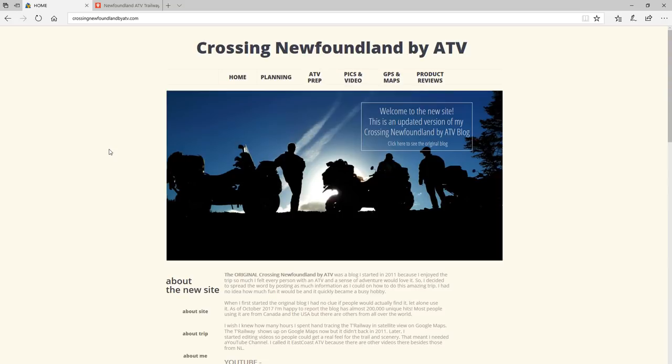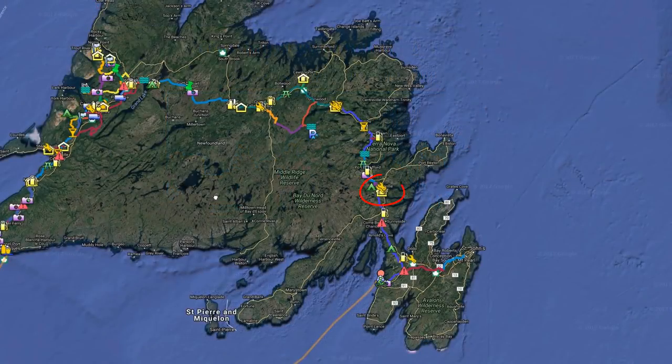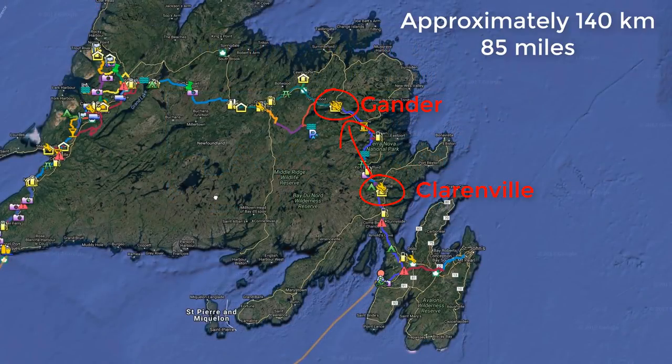Hello everyone, and welcome to part two of our 2017 Crossing Newfoundland by ATV Trip video series. In this video, I'm going to show you how we went from Clarenville to Gander. This is the third day overall in our trip, but it's only the second day on the trail.